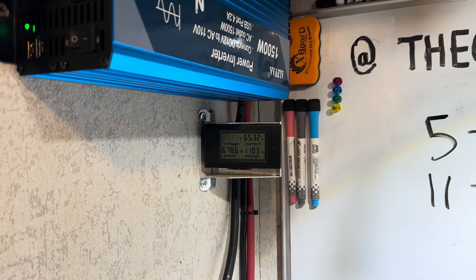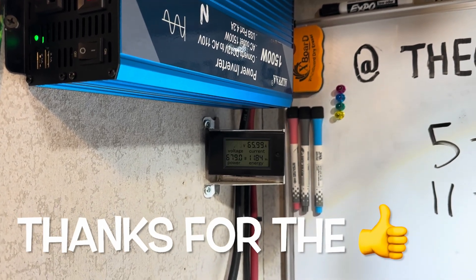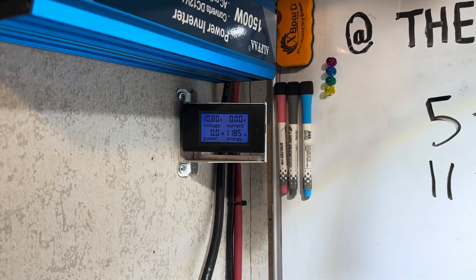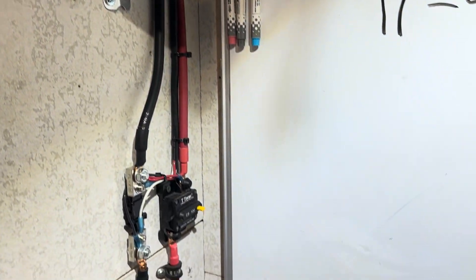The inverter will be going off any moment now on low voltage. The inverter went off on low voltage disconnect. The tally was 1185 watt hours.